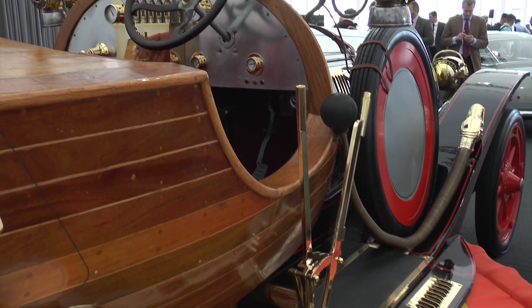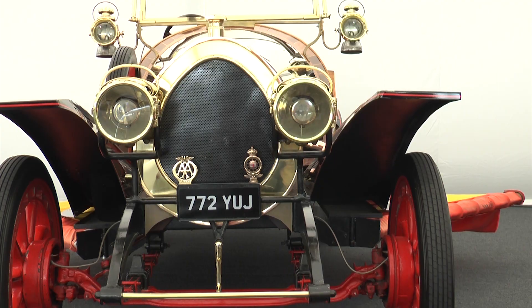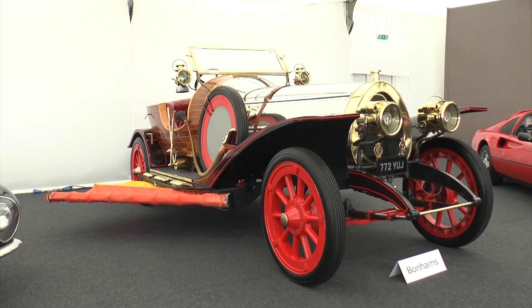Additional to the charity auction, Chris Evans is selling 13 of his motor cars, including the Chitty Chitty Bang Bang replica and a stable including six Ferraris.